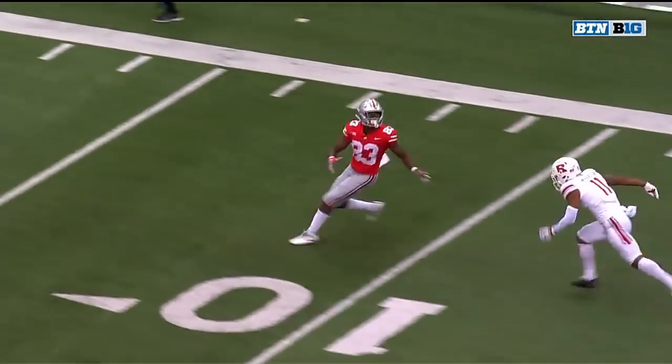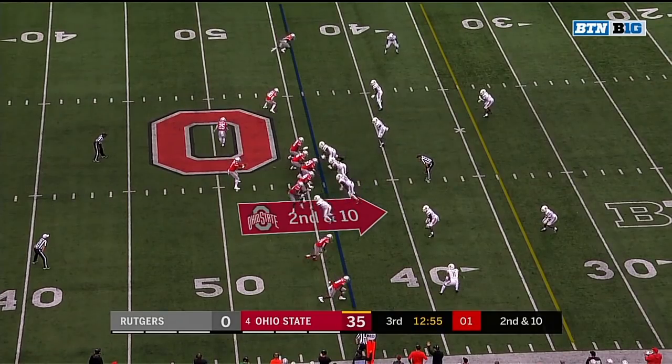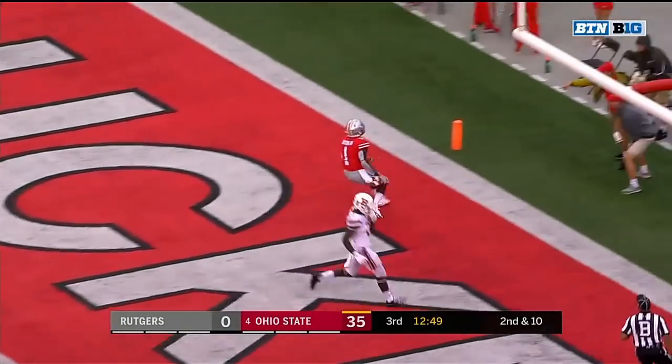A little stumble — he kind of stumbled right there. And Matoran, this wasn't a good matchup for them. Second and ten. Haskins with time again. Open is Dixon. Caught, a touchdown! Touchdown!